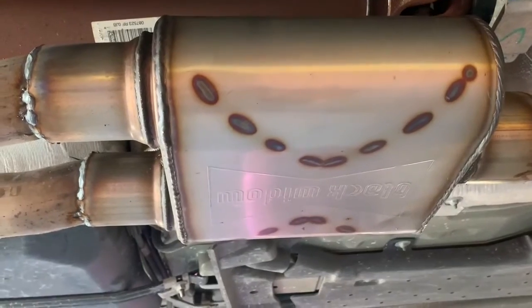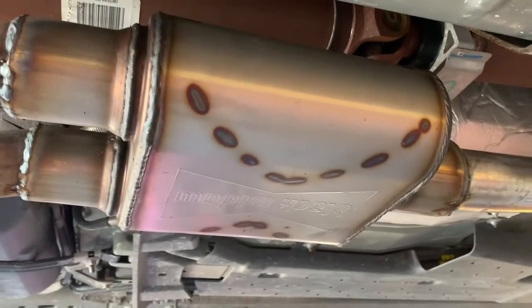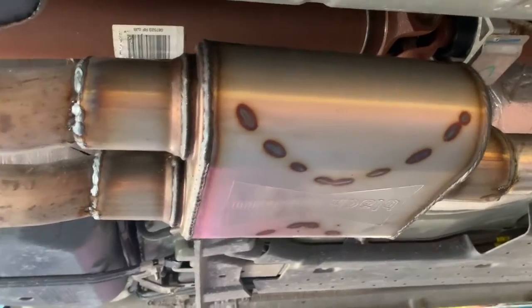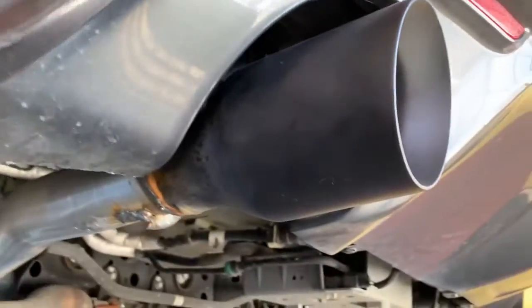This is one of the most aggressive ones that Black Widow makes that still has the one inlet and two outlets. Remember, from the factory Ford has a one inlet, two outlet configuration, so it has to be in this sort of setup. From there we went ahead and cut out the back mufflers and put on these really nice black powder-coated tips.